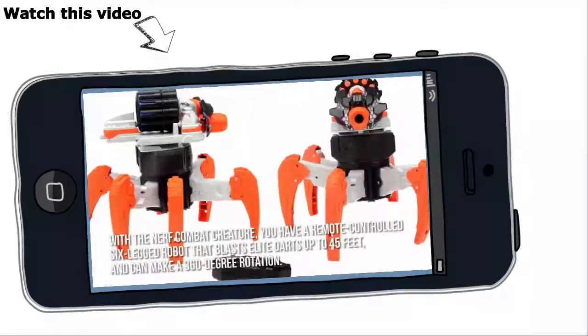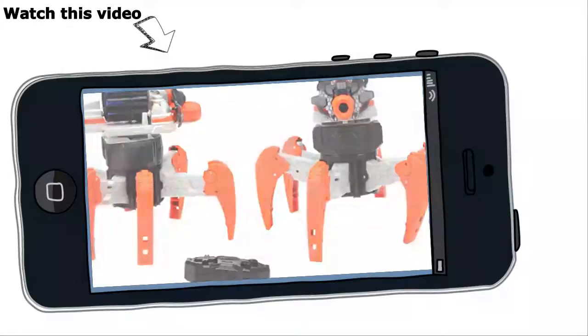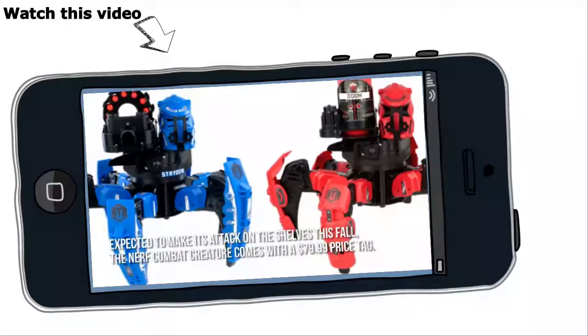With the Nerf Combat Creature, you have a remote-controlled six-legged robot that blasts elite darts up to 45 feet and can make a 360-degree rotation. Expected to make its attack on the shelves this fall, the Nerf Combat Creature comes with a $79.99 price tag.